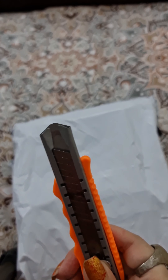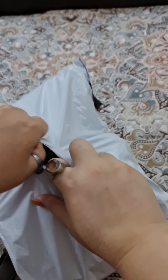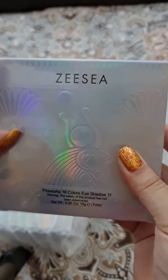I just got a parcel. This is already open. I ordered two of these palettes.